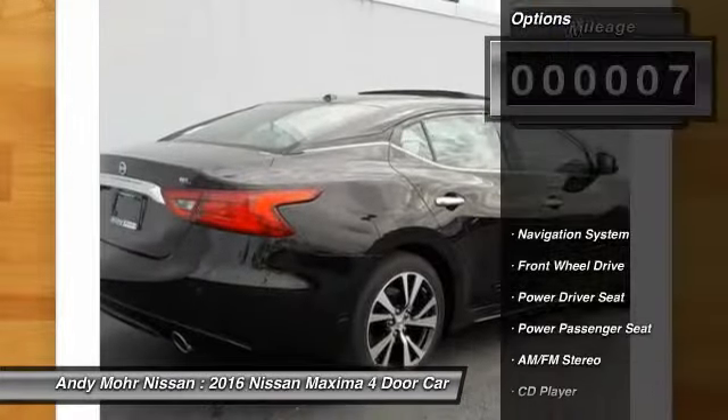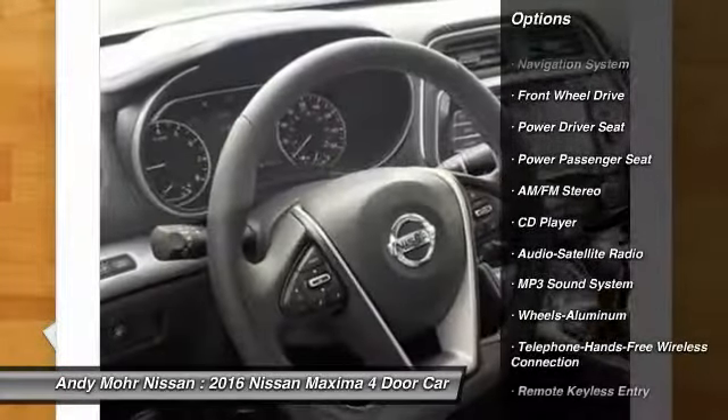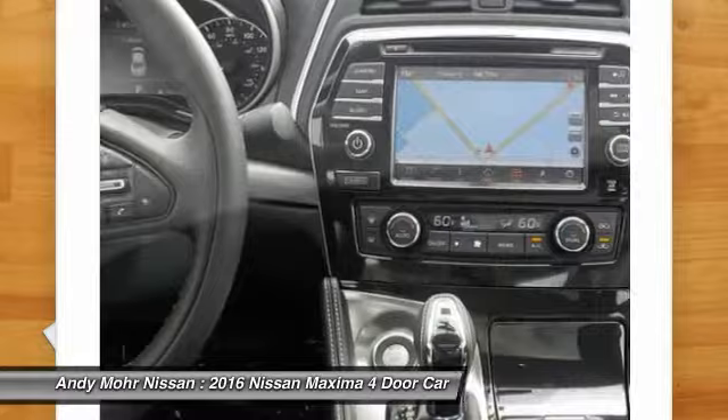Here are some of this vehicle's great options: Power Passenger Seat, Navigation System, Anti-Lock Braking System, Traction Control, Bluetooth Wireless Data Link for Hands-Free Phone, HomeLink Garage Door Opener.